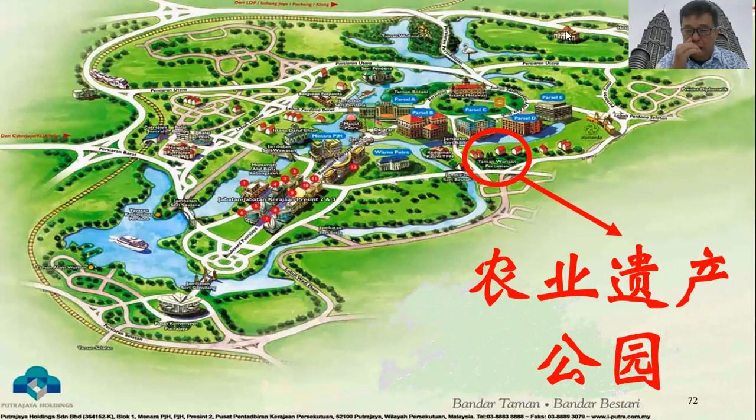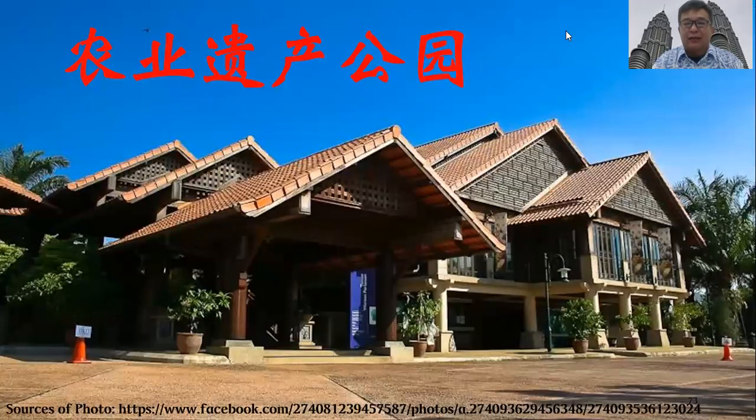Besides the Iron Mosque, there is also the Perdana Botanical Garden (East Lange Foundation). If you take children to this place, they will see some of the most important history of Malaysian agriculture. There are many plants on display. For example, the first crops of Malaysian agriculture include rubber, coffee, and palm oil. You can see all kinds of agricultural history at the Agricultural Heritage Park (農業遺產公園).